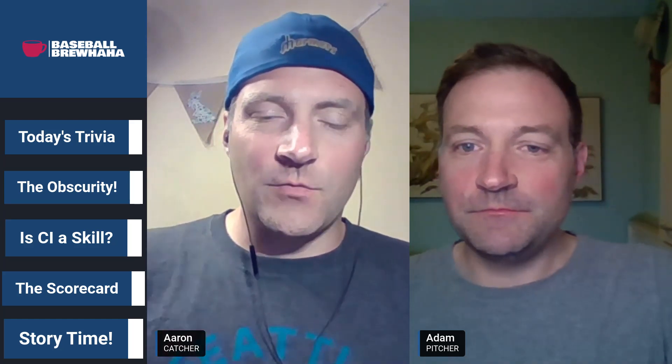Hey everyone, I'm Aaron, and that's my identical twin brother Adam. Today we're playing a little pitcher-catcher — we're talking catcher's interference on the Baseball Brew. Thanks for joining us today, we're having a cup of coffee and we're in the middle of a daily baseball trivia fracas. We're going to get after it a little bit and talk some baseball. Adam, you got a question on deck for us?